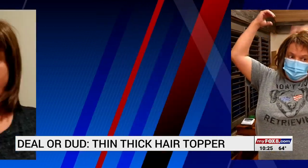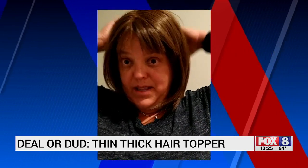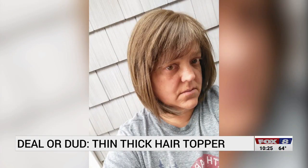Connie wore the topper as much as she could to really give it a try. After about four hours, she noticed it was riding up in the back, with a spot where she was certain you could see the band coming through. She asked her hairstylist Jennifer for some advice, and they decided to curl the topper's hair to match Connie's.